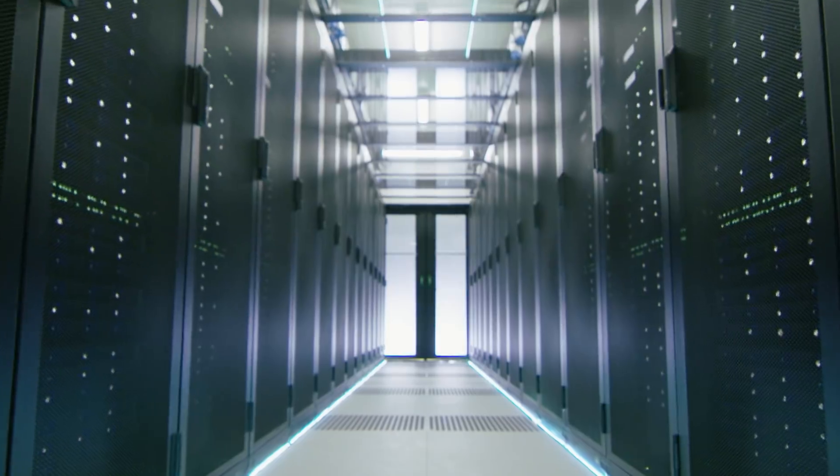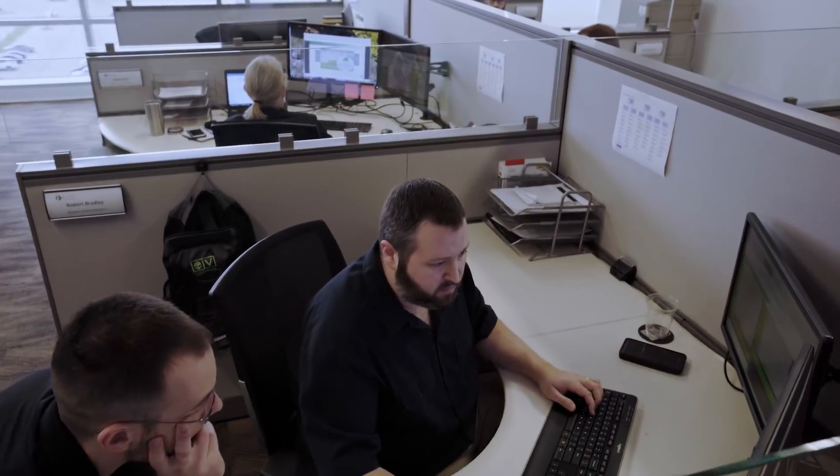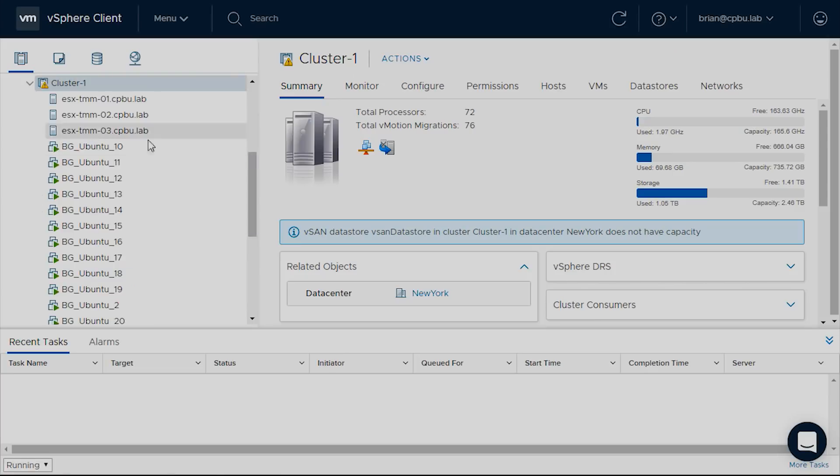The VMware Cloud on AWS service is a groundbreaking technology. Now you have a solution unique in the market that bridges the gap between private cloud and public cloud. You have the ability to move your workloads without replatforming your applications, without having to invest in new hardware. Before it took us weeks and months to be able to do these software-defined data centers. Now we can do them in a matter of hours.